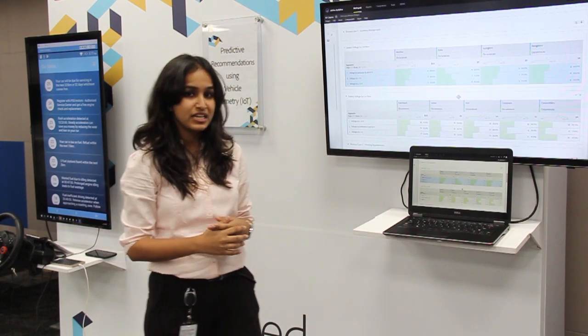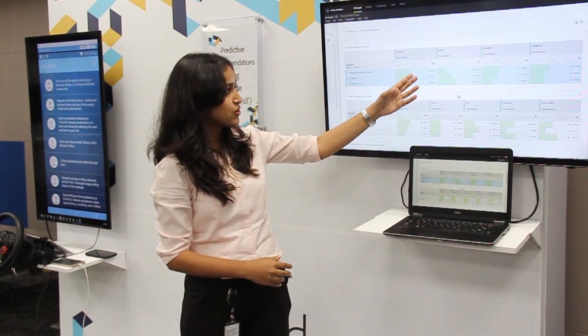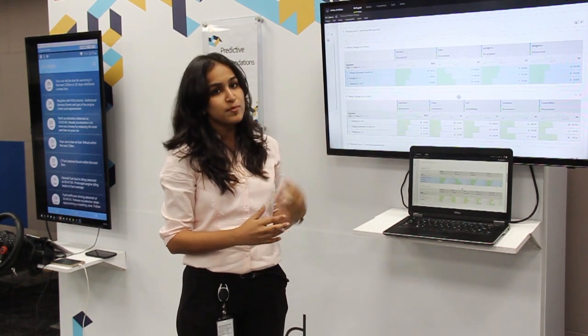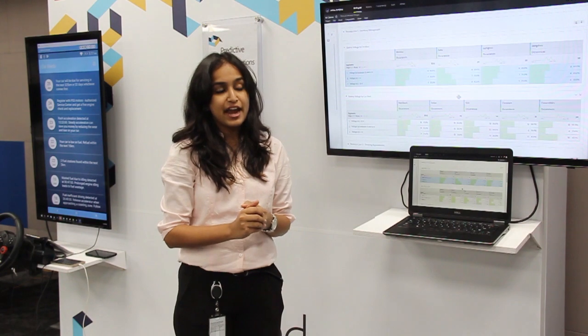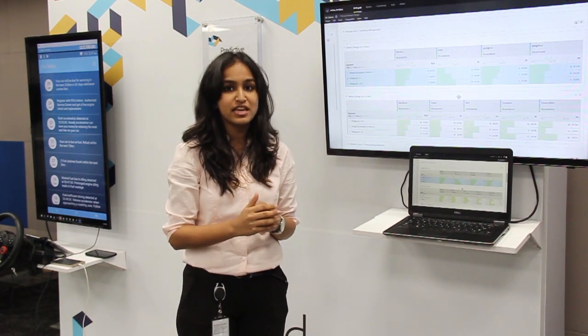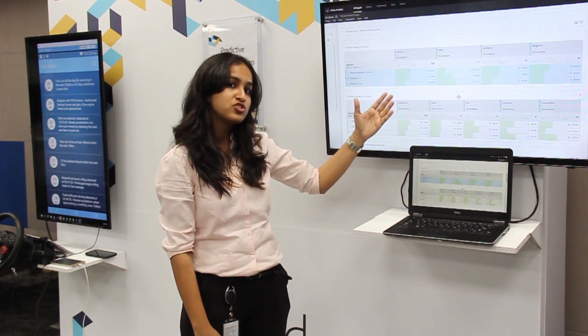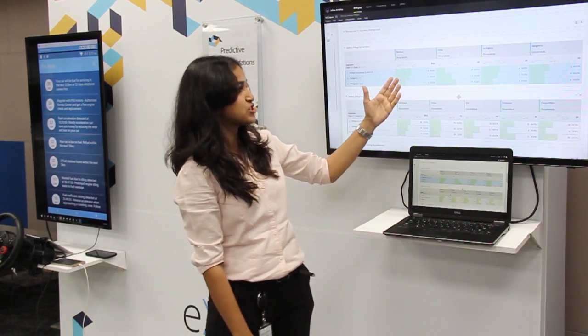There are two approaches I can take here. One is to find these seven users and send them a push notification saying their battery is nearing end of life and needs servicing. Second is to tie this system to the work order management system at the back end, leveraging it for efficiencies in inventory management — so I know exactly the number of units to stock across cities such as Mumbai, Delhi, and Bangalore.